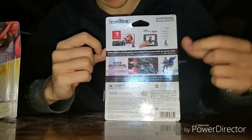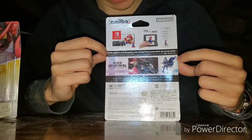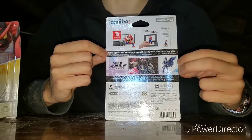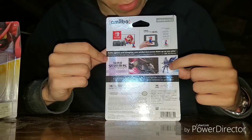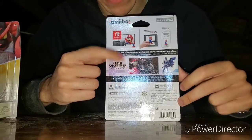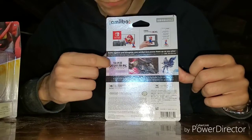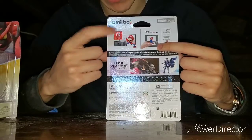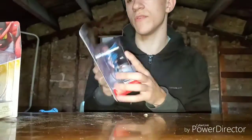On the back it says 'Battle against and alongside your amiibo and power them up as you play.' There's a picture of Chrom doing the Dancing Blade move against Ganondorf — that's his side B, by the way. Then it shows compatibility for 3DS, New 3DS, and Nintendo Switch.